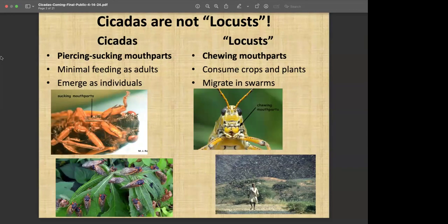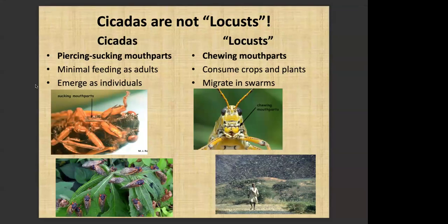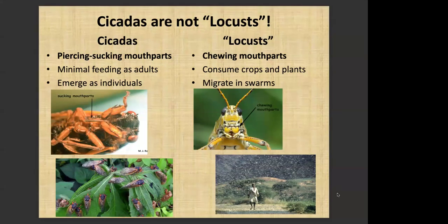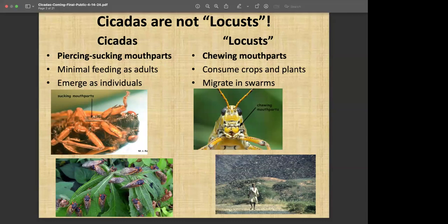Cicadas have a piercing sucking mouth part. As you can see there in that upper left picture, it's basically just a long tube-like structure — we call it a proboscis — that's used for tapping into plants and feeding on plant sap. The adults will do a little bit of feeding, but nothing really major, nothing like you might see with an aphid or a mite or some of the other sap-feeding animals. And even though they appear to be in swarms, they really emerge as individuals. They may gather in large numbers on plants, but in reality they are coming out as individual insects.